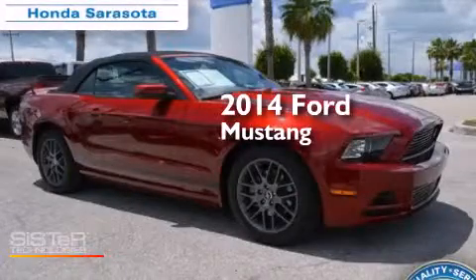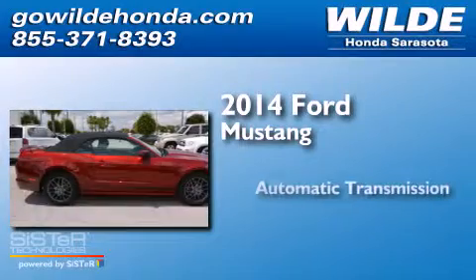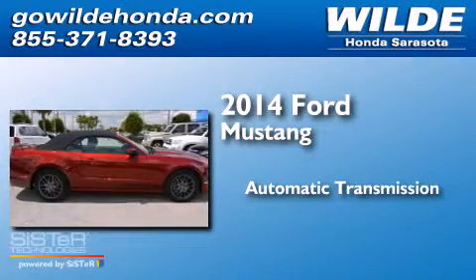This is a 2014 Ford Mustang. This car has an automatic transmission and a V6.